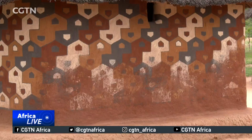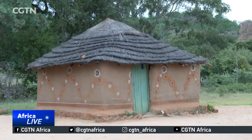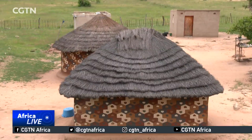The rain has washed away some of the artwork, but a fresh coat of paint in a few months will renew its splendor, helping to keep a tradition that's been passed down for generations alive. My mother taught me how to paint. I have also taught my daughters how to do so, so that they can continue with this tradition long after I am gone.